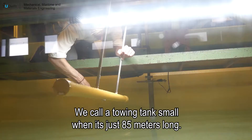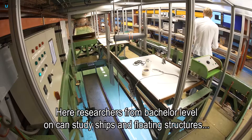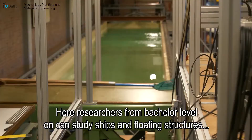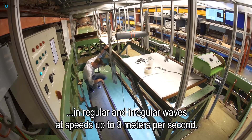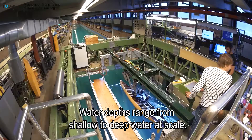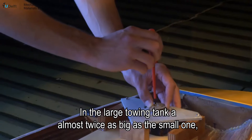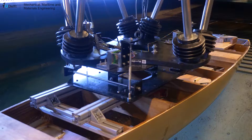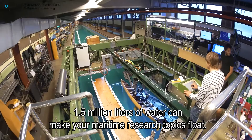We call a towing tank small when it is just 85 meters long. Here, researchers from bachelor's level on can study ships and floating structures in regular and irregular waves at speeds up to 3 meters per second. Water depths range from shallow to deep water at scale. In the large towing tank, almost twice as big as the small one, 1.5 million liters of water can make your maritime research topics float.